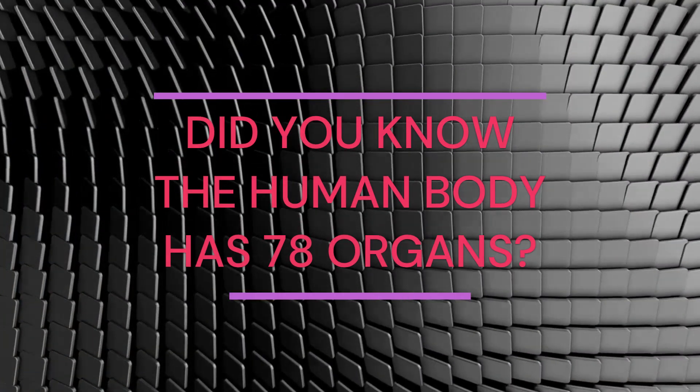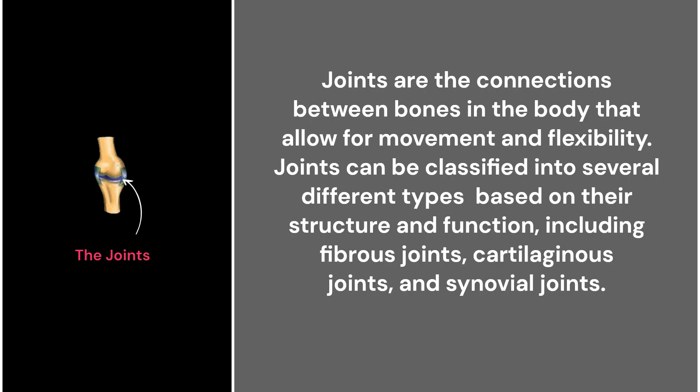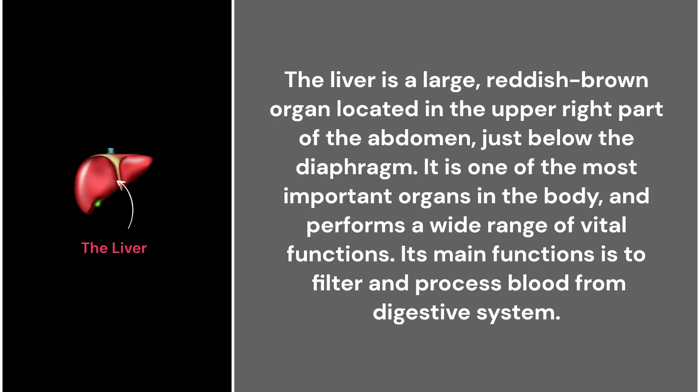27. Joints. Joints are the connections between bones in the body that allow for movement and flexibility. Joints can be classified into several different types based on their structure and function, including fibrous joints, cartilaginous joints, and synovial joints.